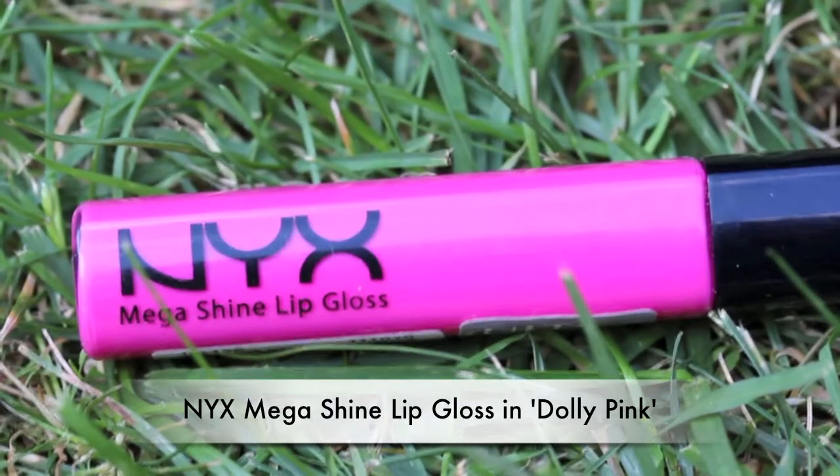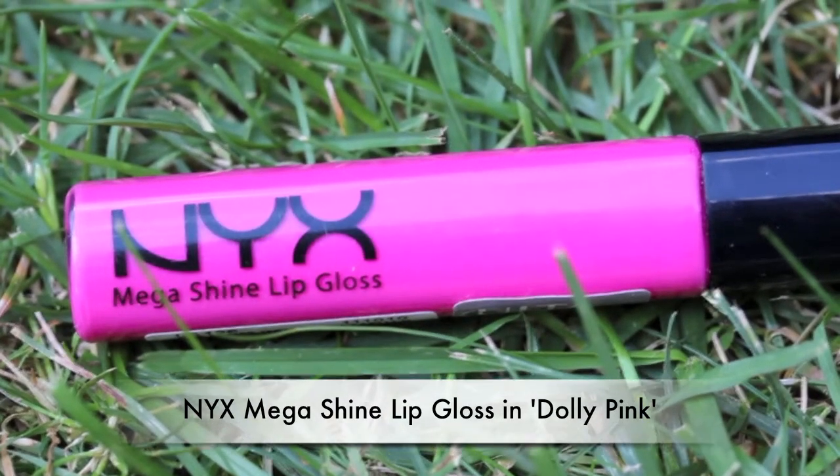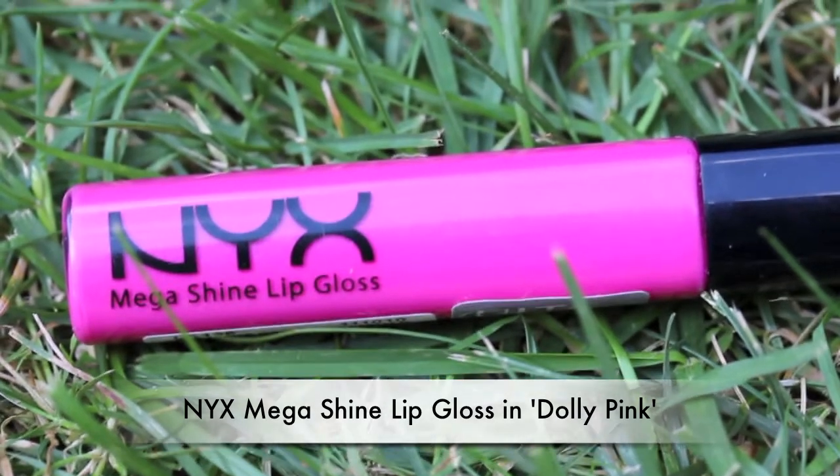My last product is from NYX - one of their Mega Shine lip glosses in the color 'Dolly Pink.' It is a super hot pink, very pigmented lip gloss. I like how shiny these are and how they feel on the lips. I didn't like the smell for a while because it's kind of like cherry cough medicine, but now I'm starting to like it quite a bit. I think this will be a great color for summer.